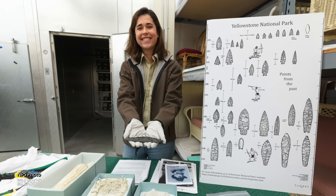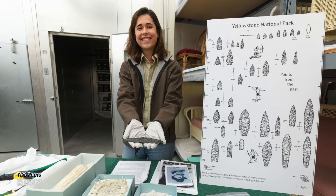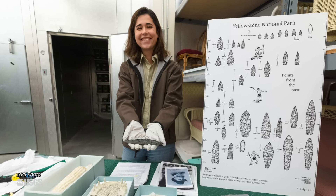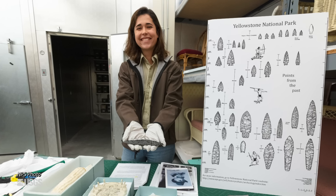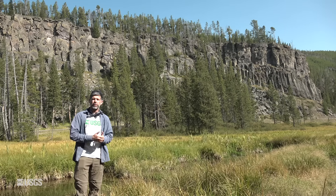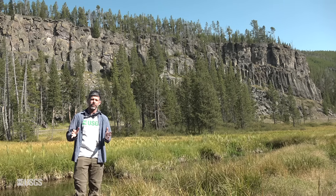you can actually track artifacts all over the place as they were traded or they traveled far and wide. They've been found in Canada to the north and as far east as Ohio. So Obsidian Cliff was a tremendous resource for indigenous peoples for thousands and thousands of years.